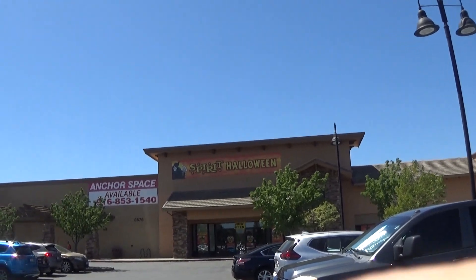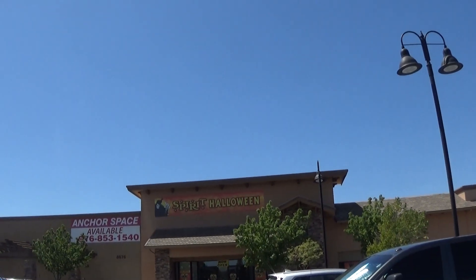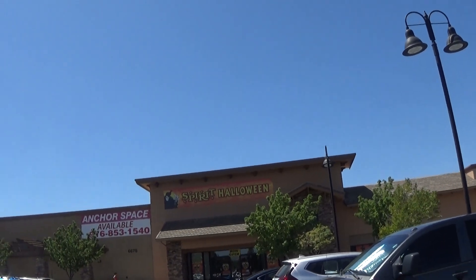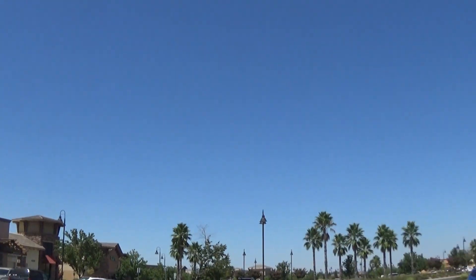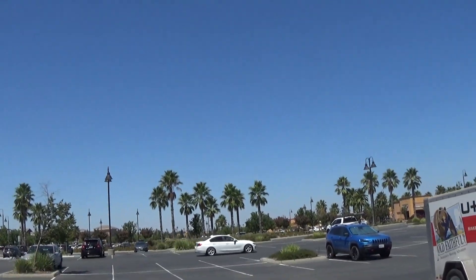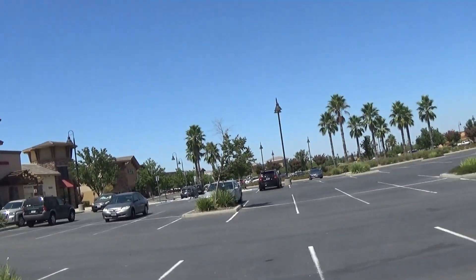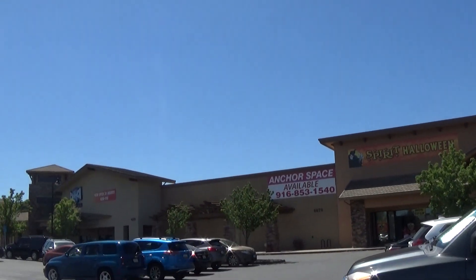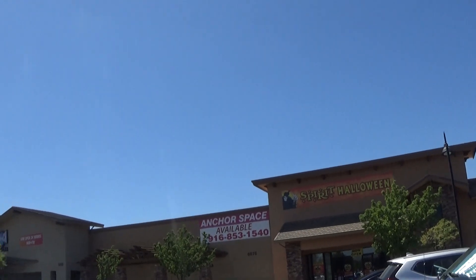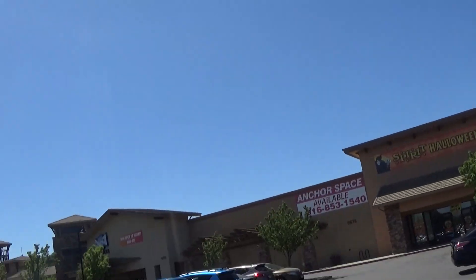What's up guys! Here in this video we are at Spirit Halloween for 2019 — this is the first time I'm going to be going and I'm very excited. Right now I'm in the Roseville location, or the Blue Oaks location. Roseville is a town in California close to Sacramento. Today I have to visit my grandparents because we're gonna be getting a new couch.